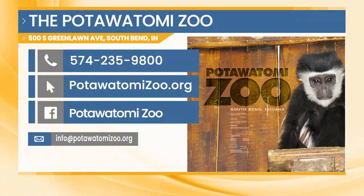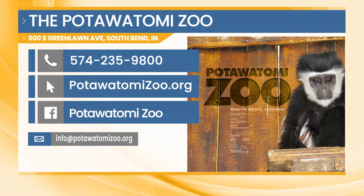You can visit the painted dogs up close and personal at the Pottawatomie Zoo. Visit them at 500 South Greenlong Avenue in South Bend. Give them a call at 574-235-9800, visit their website, or check them out on Facebook.